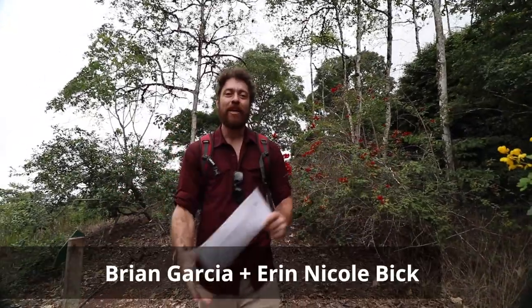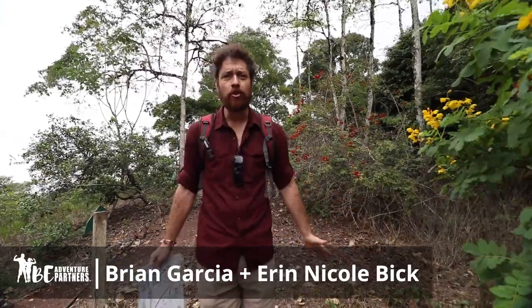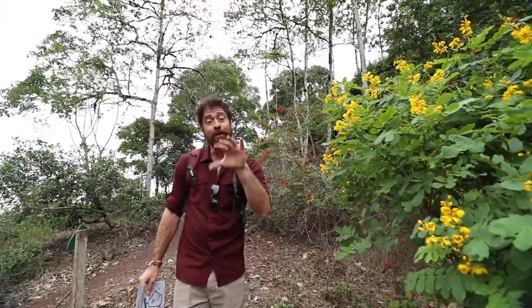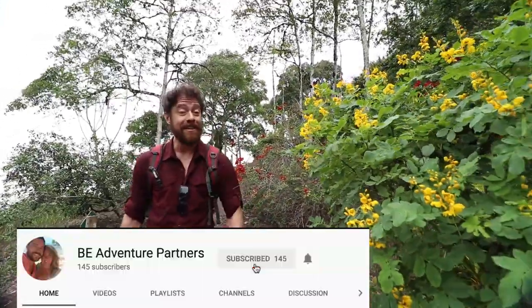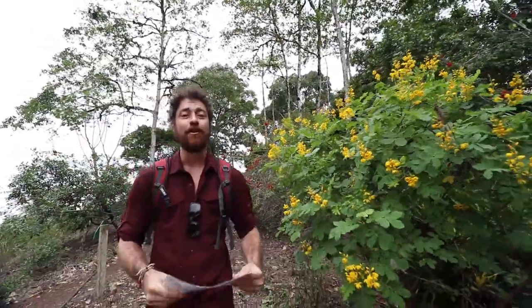Hey friends, today we are on the Highland Galapagos Crater Tour. It is in the center of the island of Isla Santa Cruz and we were given a trusty map to take us around.